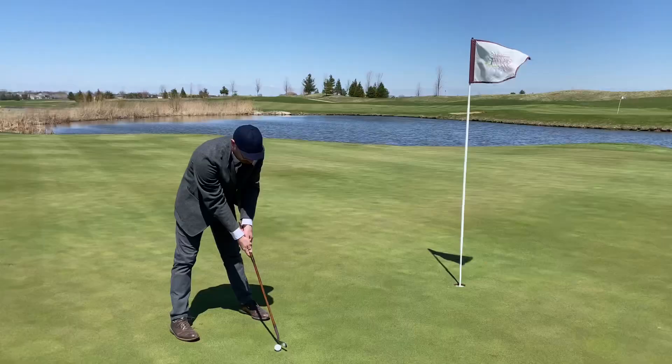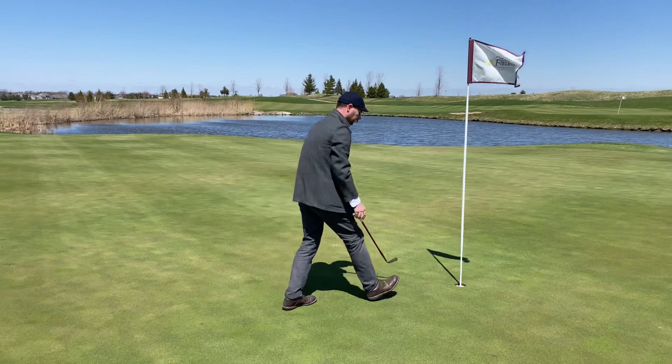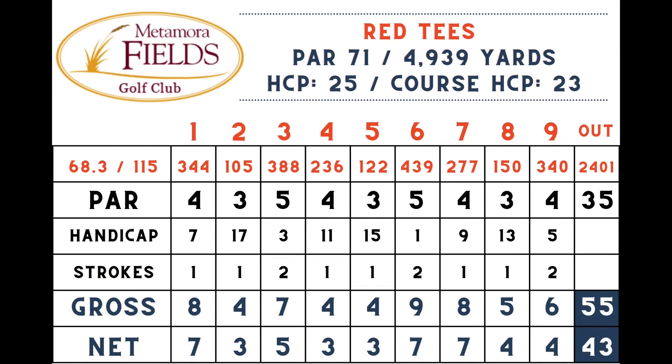I haven't talked much about the putter yet — this is my circa 1894 Willie Park Jr. patent putter, the first putter to have a bent-neck design. I putted pretty well with it today. I wrapped up the front nine with a 55 gross, 43 net. There are ups and downs but I'm feeling a little more comfortable. Let's see how I do on the back nine.